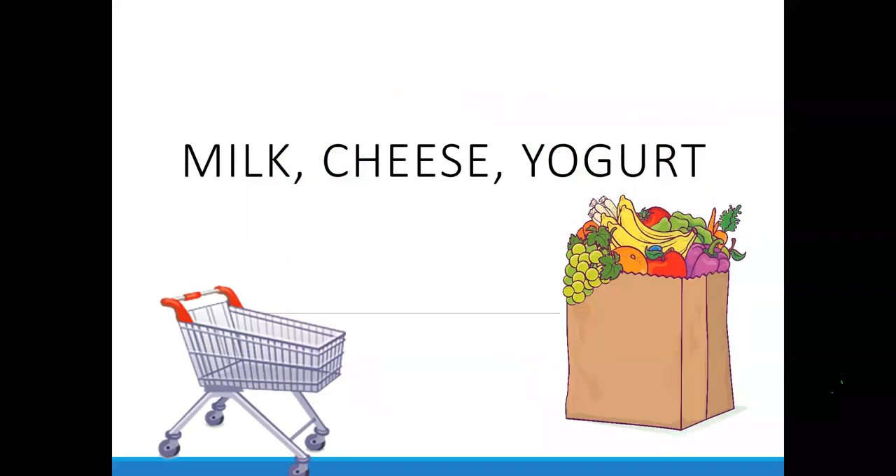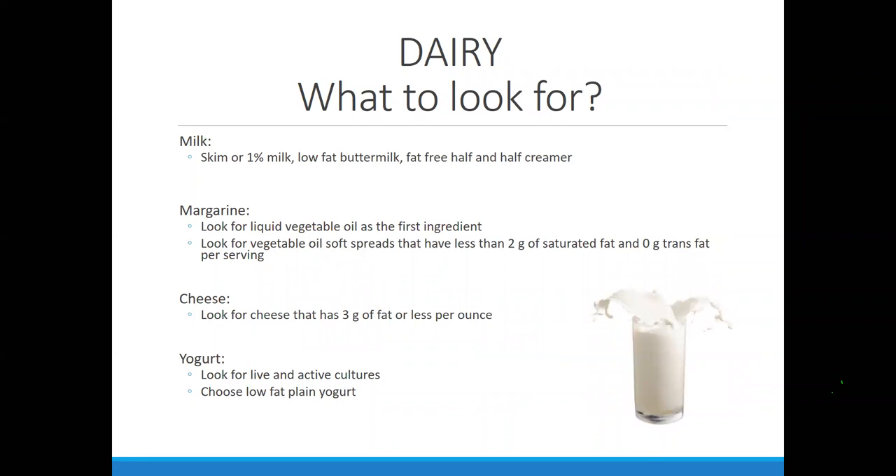Let's go through milk, cheese, and yogurt. With cow's milk, we have whole, 2%, 1%, and skim. Across the board they all have the same nutrients, including vitamin D — it's very misleading that whole milk is marketed as 'vitamin D milk,' because they all have vitamin D. The only difference is fat content. What a lot of people don't know is that whole milk is only 4% milk fat — it's not 100% milk fat. So we go from 4% to 2% to 1% to 0%.